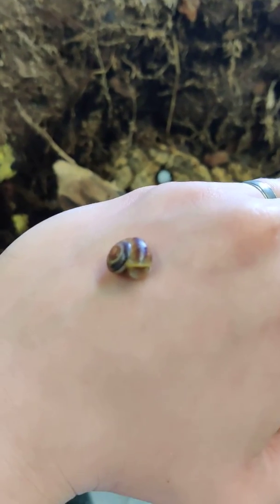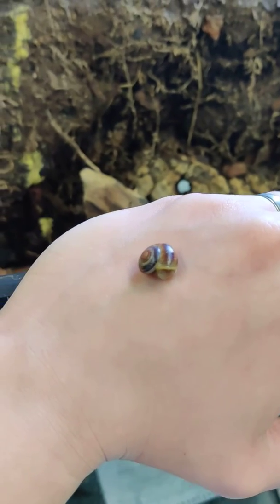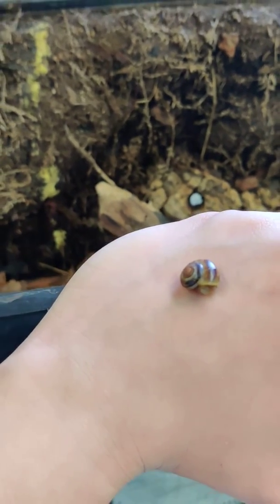These guys are members of the Pulmonata, so that means they're pulmonate terrestrial snails, and they're within the Stylommatophora. These are both groups that you need to know.